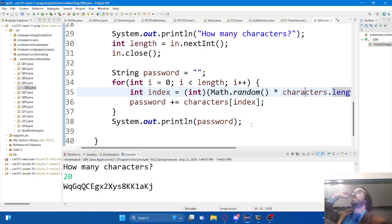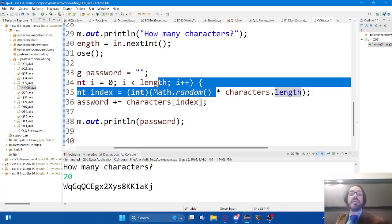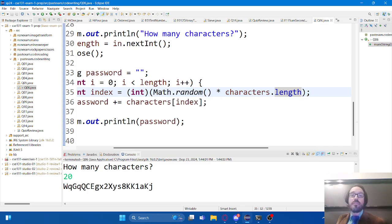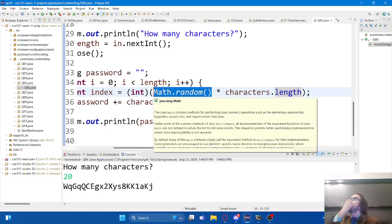A student asks about Math.random not including one. That's actually a good thing for us. If the length of the array is only 10, this is going to go from 0 to 9.99999 - it'll never be 10. When I cast this to an int, it chops the decimal off. So the biggest value I can get is 9.99999 chopped down to 9. I'll never get 10. It's a good thing that Math.random does not include the upper bound.